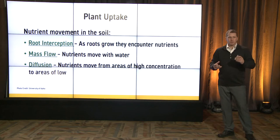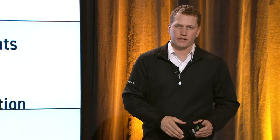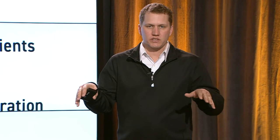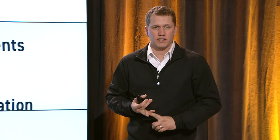Mass flow — that's nutrients that move with water. The easiest example is nitrogen; most of the nitrogen the corn plant takes in comes from mass flow. Then diffusion — a big one for dry fertilizer uptake. These are nutrients that move from high areas of concentration to low areas of concentration. When the root grows into an area, it takes up those nutrients, and then other nutrients are allowed to move in. That's the majority of how we get potassium and phosphate into a corn plant.